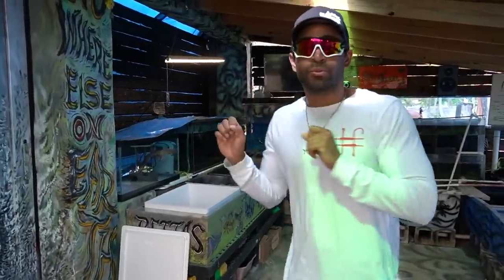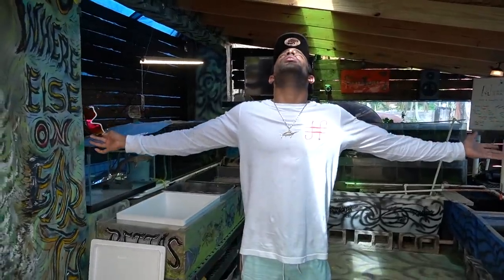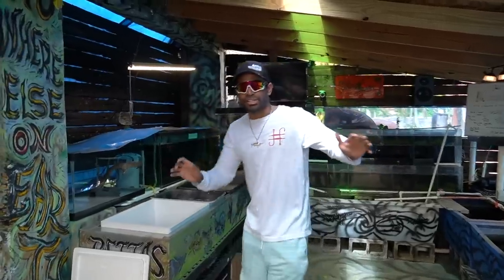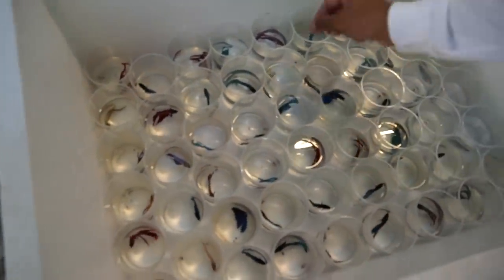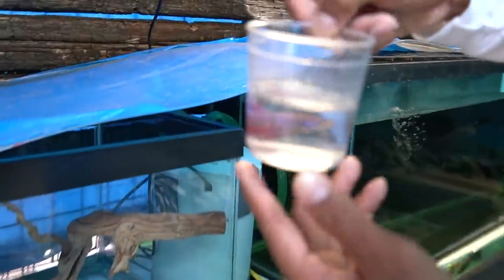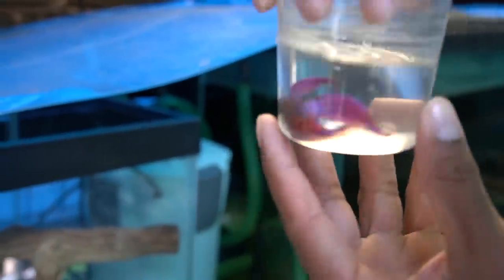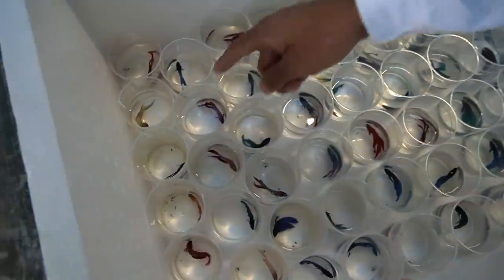We're not getting a fish from here right now, but we are getting something absolutely amazing that we meant to get a long time ago. Very soon we'll come back here in the next episode and get some crazy fish. But for right now I wanted to show you guys all these betta fish — check it out, look at all of them, especially this one. I was trying to think: what is the coolest betta fish that I could get?